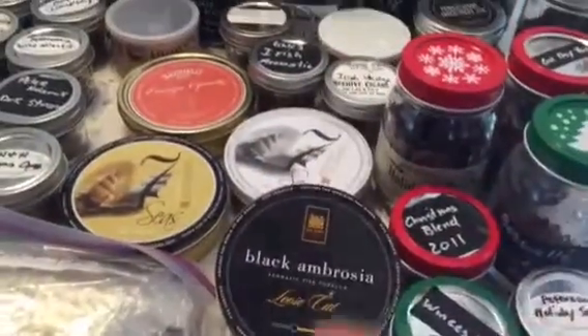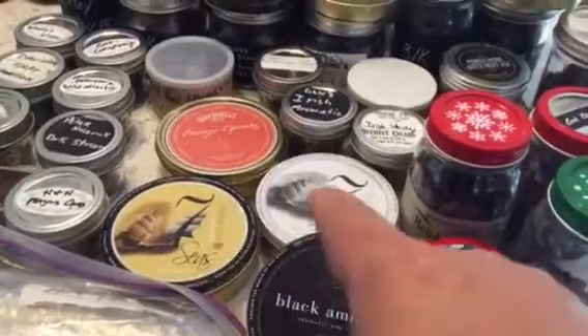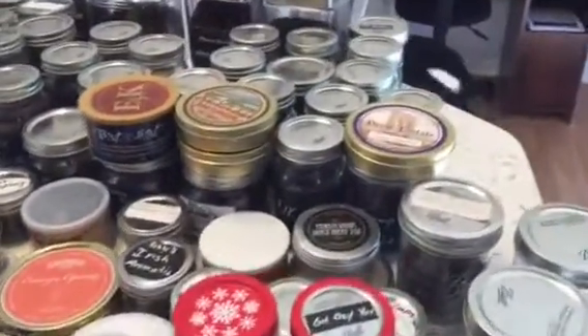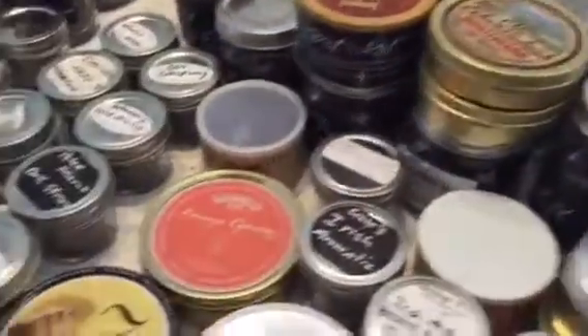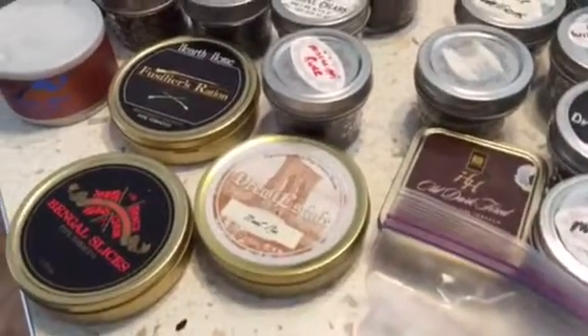There's the Black Ambrosia and then the 7C series — I've got these two and I've got several of them in jars. There's Drew Estates. I also have some Drew Estates Meat Pie right here, which I have not opened yet.